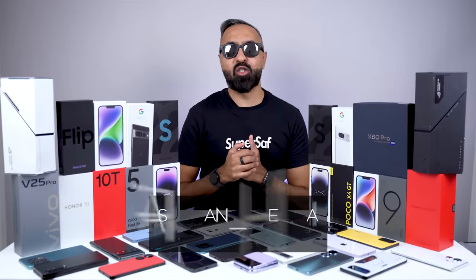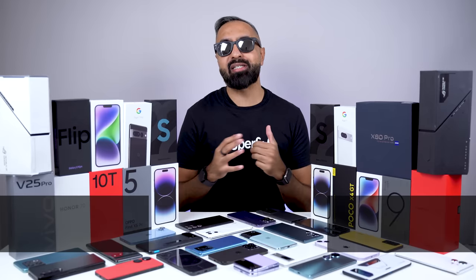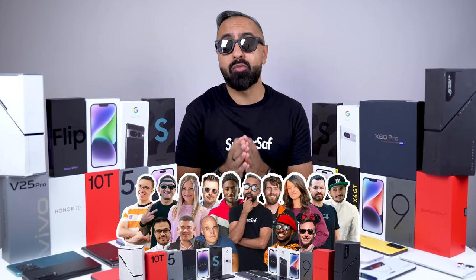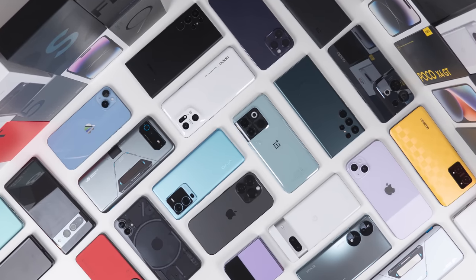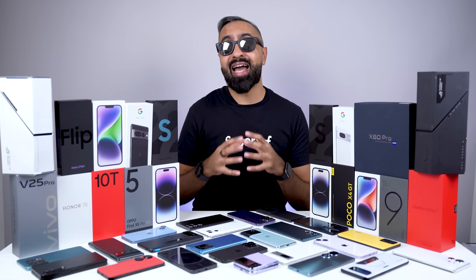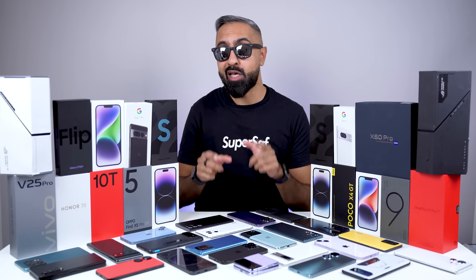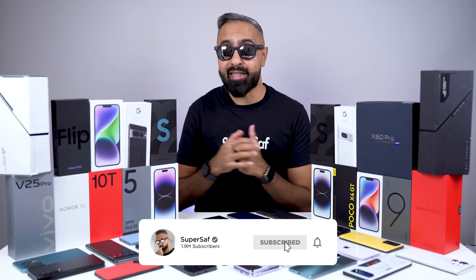What's up, guys? Saf, you're on SuperSaf TV, and it's the one you've all been waiting for — the end-of-year SuperSaf style collaboration where we find out which smartphones some of your favorite YouTubers choose to use, 2022 edition. Now, as always, there will be two parts to this video. In this video, we'll be looking at just smartphones, but in the next video, we'll be looking at the best tech of 2022, not including smartphones. If you want to be one of the first to see that, be sure to subscribe and hit that bell icon.